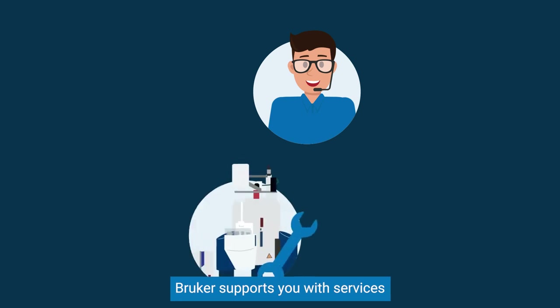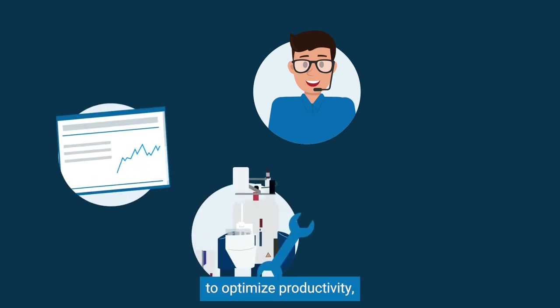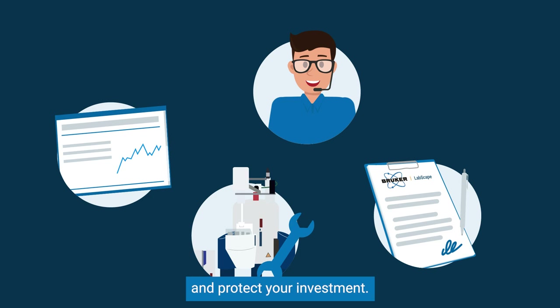In addition to software, Bruker supports you with services to optimize productivity, control costs, and protect your investment.